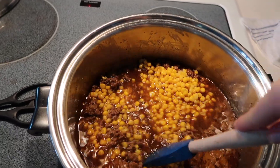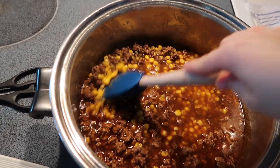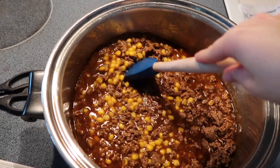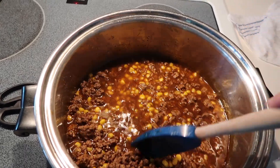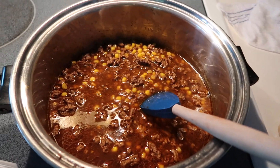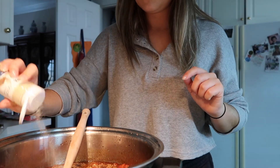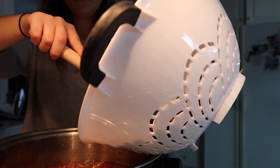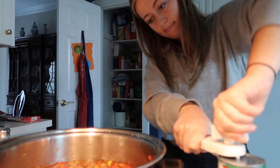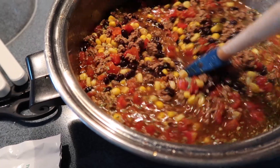So far I've browned and drained the beef, added the taco packet, added one can of corn, and some beef broth. I still have to find a ranch packet, and I need to add more corn possibly, the tomatoes, rotel, beans, and the seasonings. This is what it's looking like so far. Final product is done!